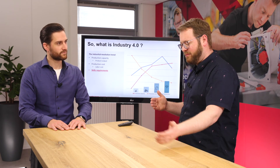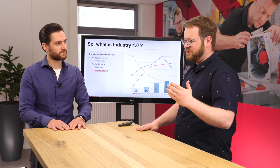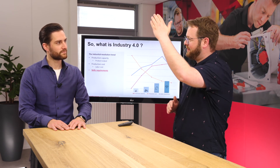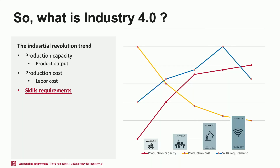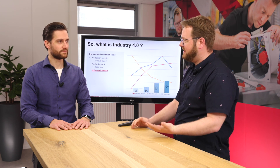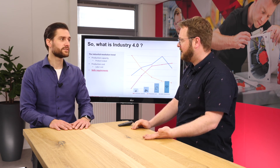Looking at the industrial revolutions, we can see a trend: from 1.0 to 4.0, production capacity goes up and production costs go down. The third trend we can identify is the skills requirement. Before the industrial revolution, a worker making pens just needed to know how to put together a pen. Now an operator has to set up the line, clean it, solve problems, maintain it, run quality checks — there's a whole lot more required.